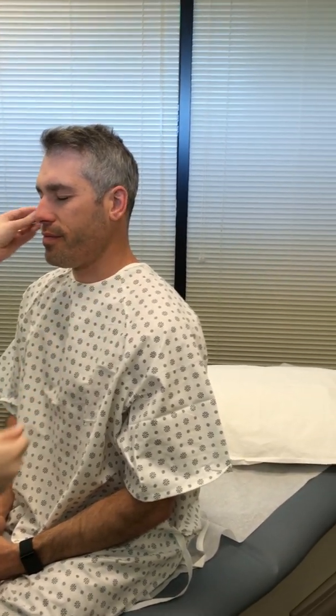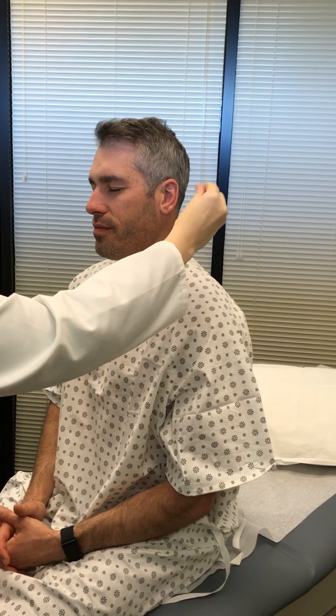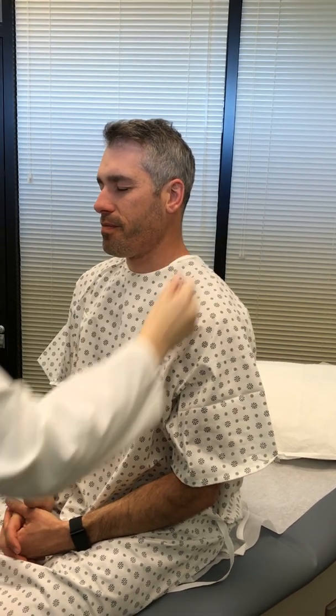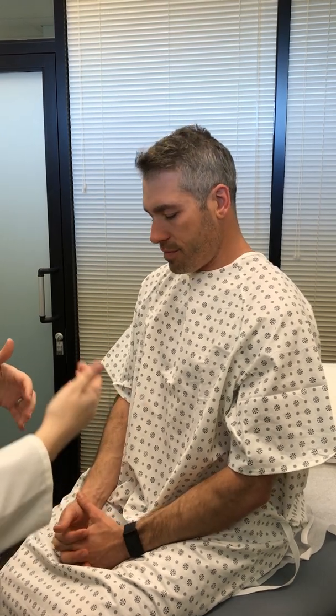Next is cranial nerve 8, the vestibulocochlear, responsible for hearing. I'm going to have you close your eyes. I'll wiggle my fingers near your ear — let me know if you can hear it. Yes. Can you hear it on this side? Yes. When I wiggle on this side, let me know when it stops. Stop. That's just a general hearing evaluation. If there was an abnormality, we'd use a Weber and Rinne test to check for conductive versus sensorineural hearing loss — we'll cover that in a couple of weeks.